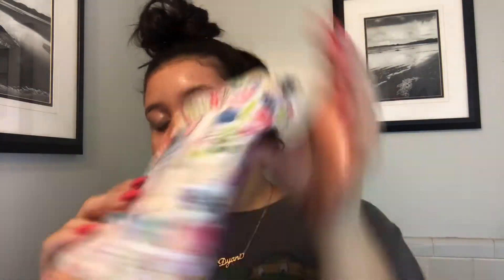Then after that I take makeup wipes. These are lavender with aloe, and I just wipe all the coconut oil off my eyes and my face. I like to use the coconut oil first because it's easier and it doesn't put as many chemicals from the makeup wipes onto my face.